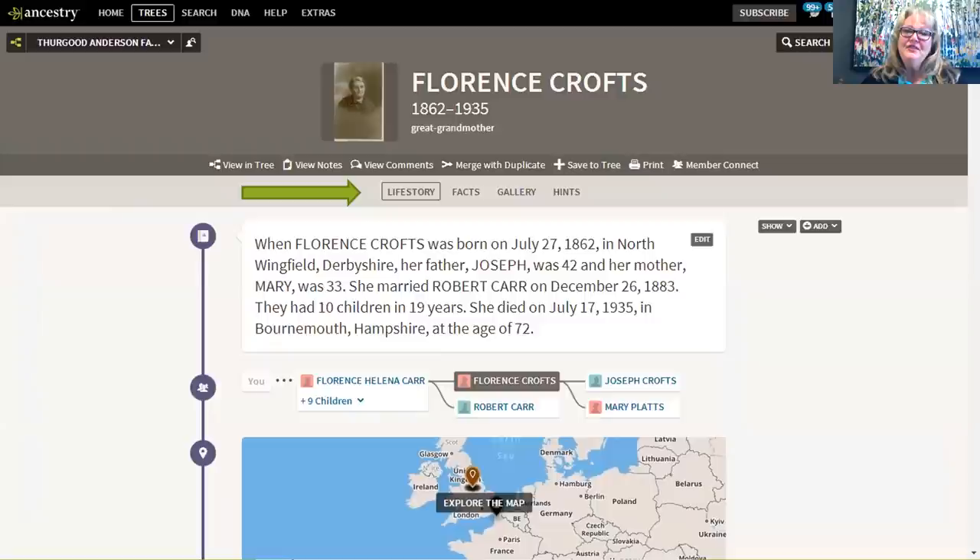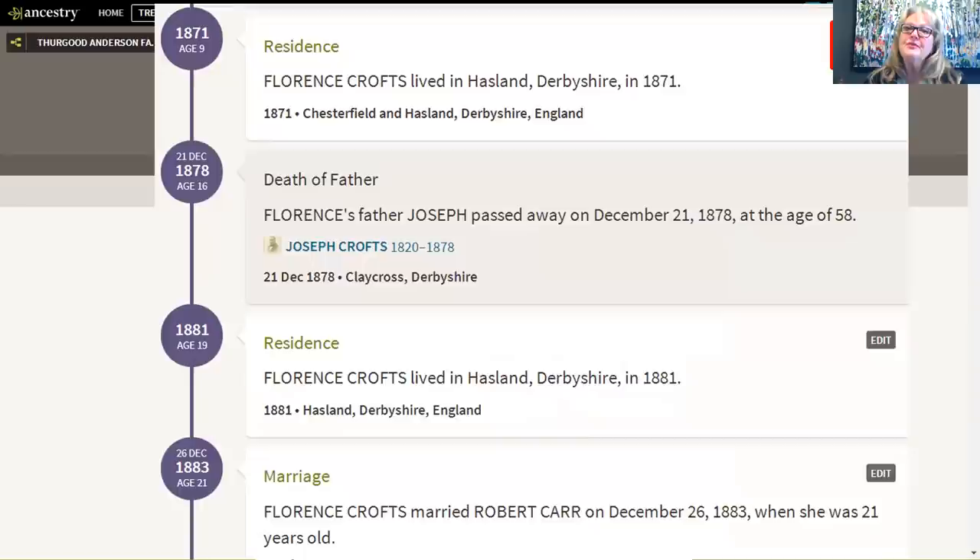The life story, facts, gallery, and hints tabs sit just underneath the top part of the profile page. I love the life story tab — now when I invite people to my tree, I can tell them to click on Florence and read a story. This story is created from all the documents you've found on Ancestry and attached to your tree, generating a map, a summary, and events that pertain to that person. You can edit it and add your own information for a good summary. Ancestry also provides historical context through pictures and events that may have impacted your ancestors' lives.